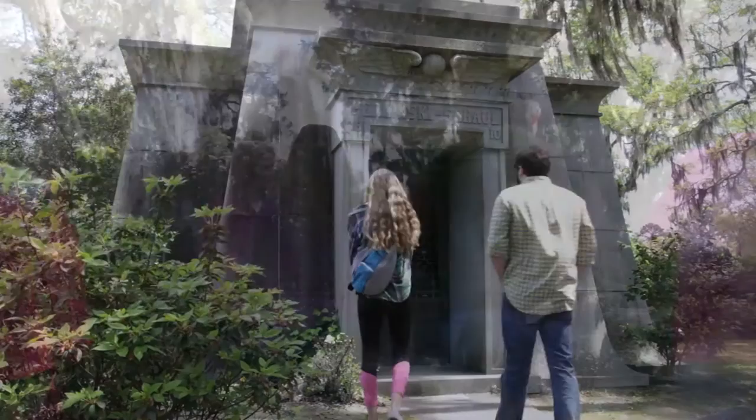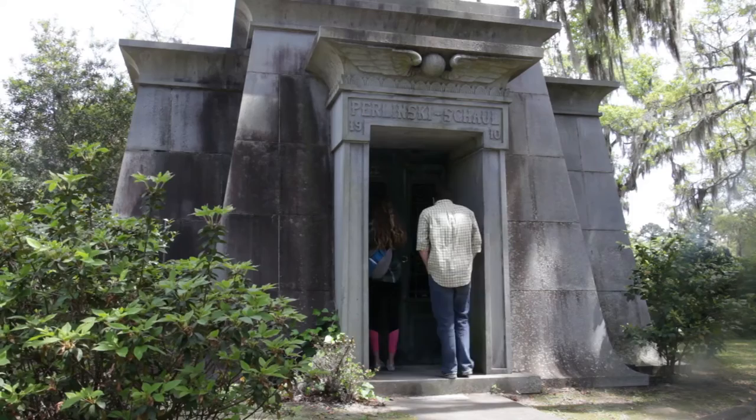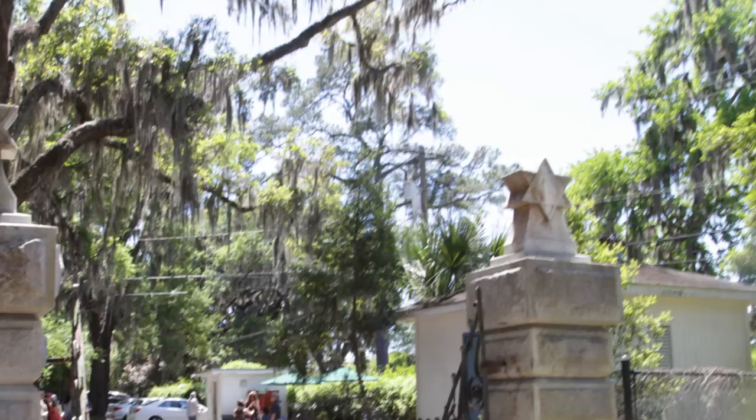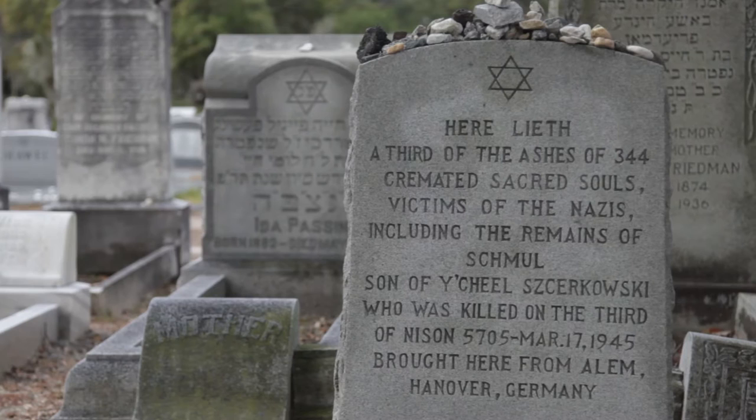In 1907, the city of Savannah bought the property from the Evergreen Company and renamed it Bonaventure Cemetery, taking over operations and maintenance of the site. In 1909, the Jewish congregation Mikvah Israel expanded the cemetery to include a section for Savannah's Jewish community. In 1917, the Daughters of Kindness of Loving Truth built the Jewish burial preparation facility and chapel. The cemetery also added a second gate to maintain the Jewish custom of not leaving through the same gate you entered.